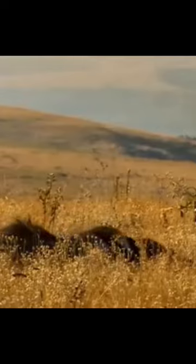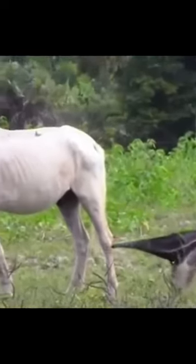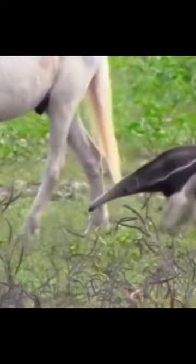Anteaters are generally solitary animals and are active primarily at night. They are considered to be threatened or endangered in some parts of their range due to habitat loss.